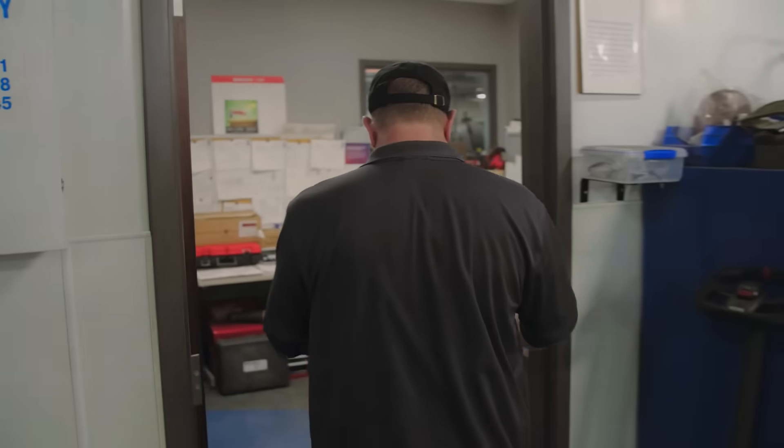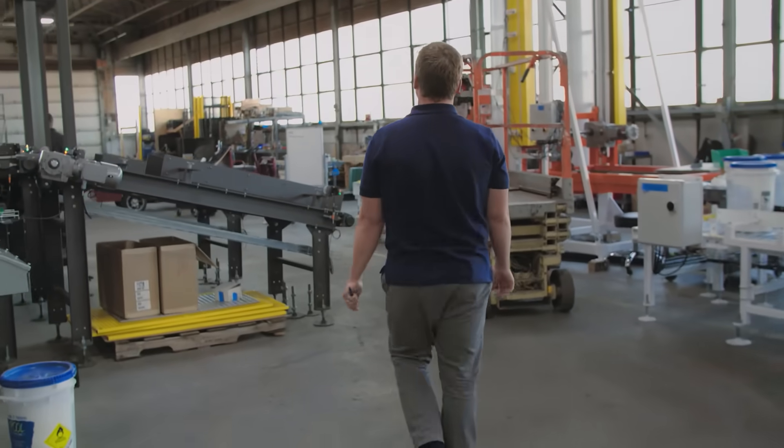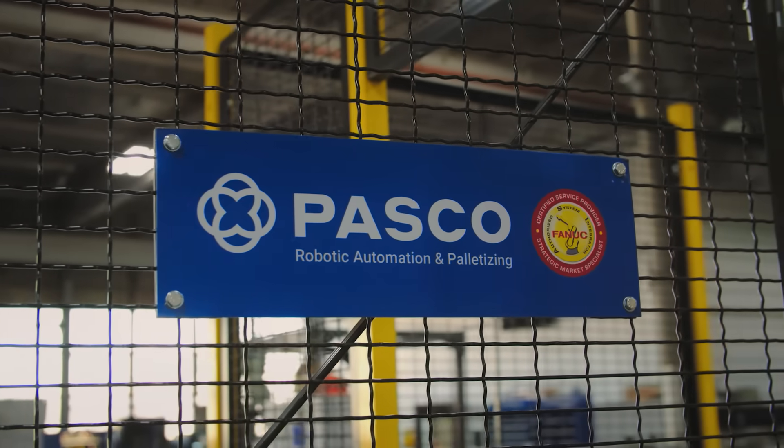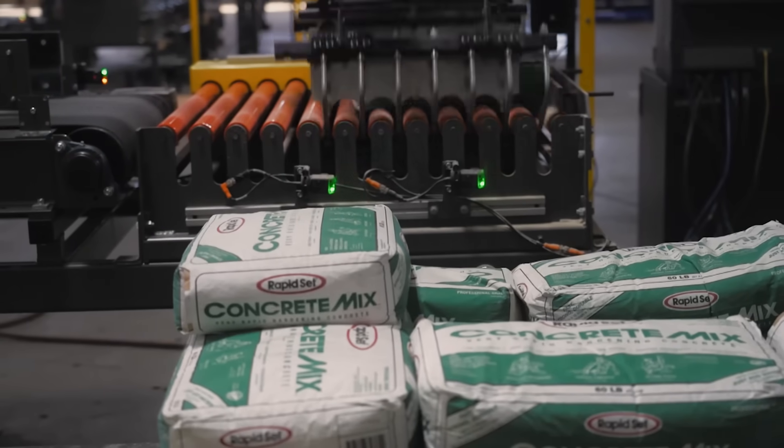I think the reason why people look to Pasco for a robotic palletizer is our commitment to detail and our commitment to service. Our number one goal is to better serve our customers.